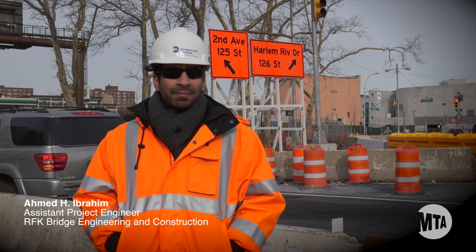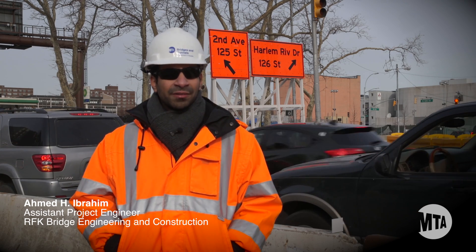Hello, my name is Ahmed Ibrahim, assistant project engineer for RK23A.